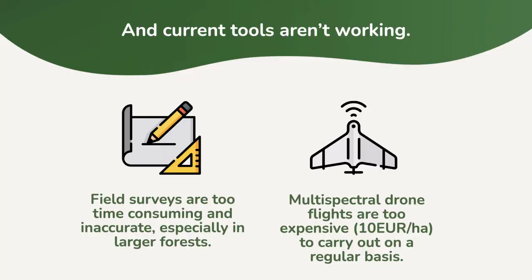Facing this crisis, foresters don't have the tools they need. They can either go out and manually scout the forest in the field, but that takes too long, especially in larger forests. Or they can use multispectral drones, but they're too expensive, especially when used on a regular basis.